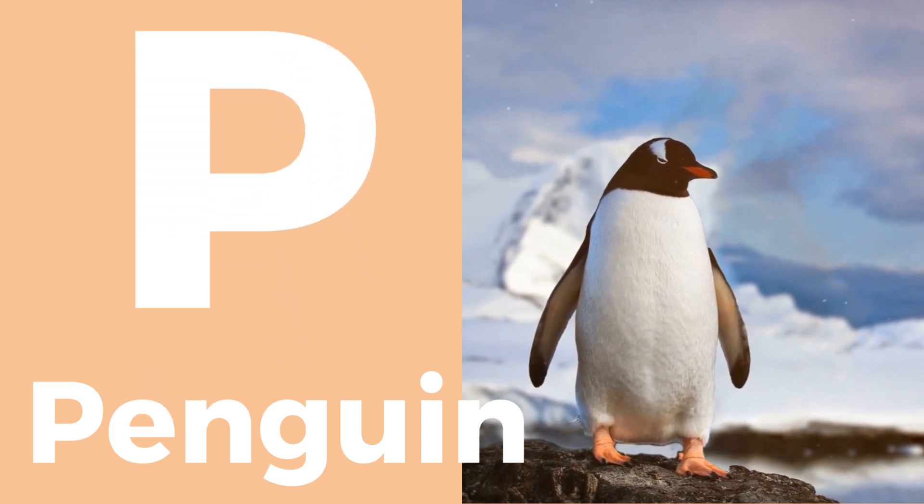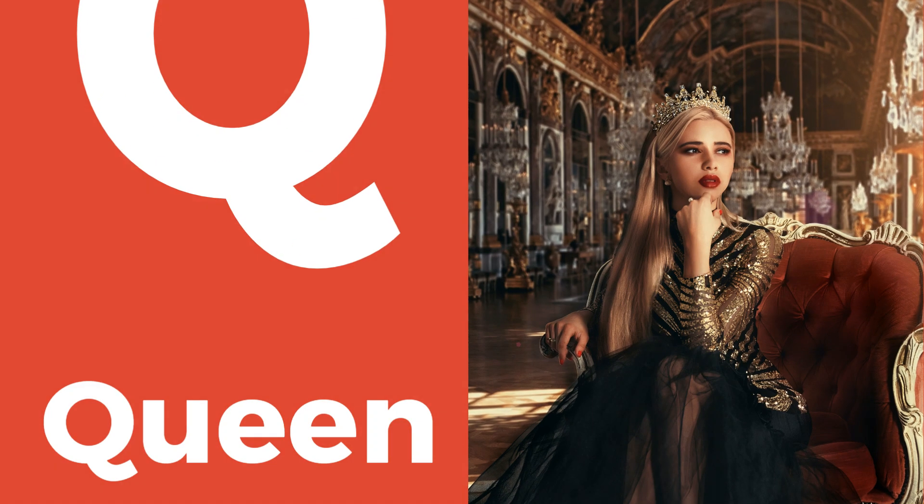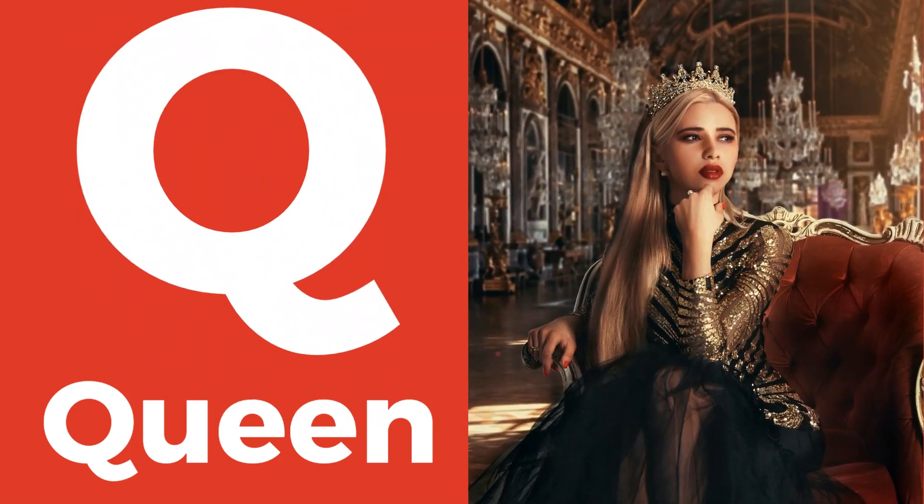P is for penguin, a charming bird that waddles on ice. Q is for queen, a royal leader of the land.